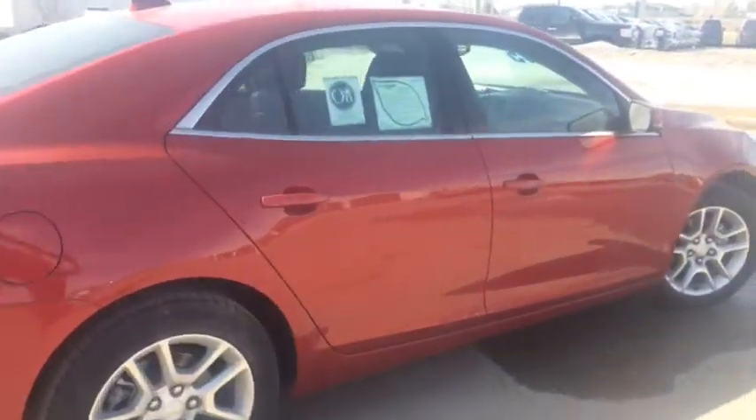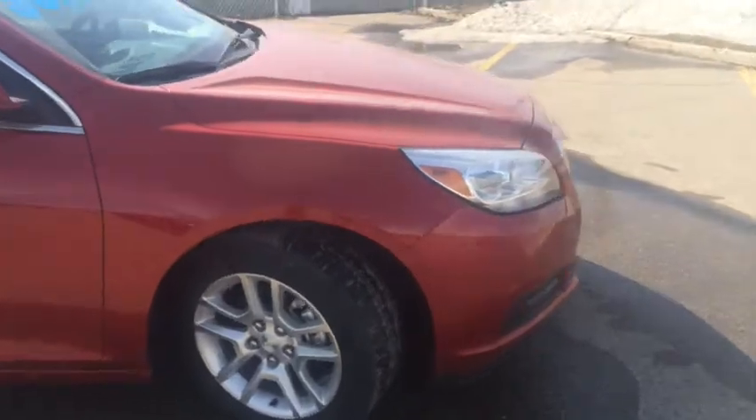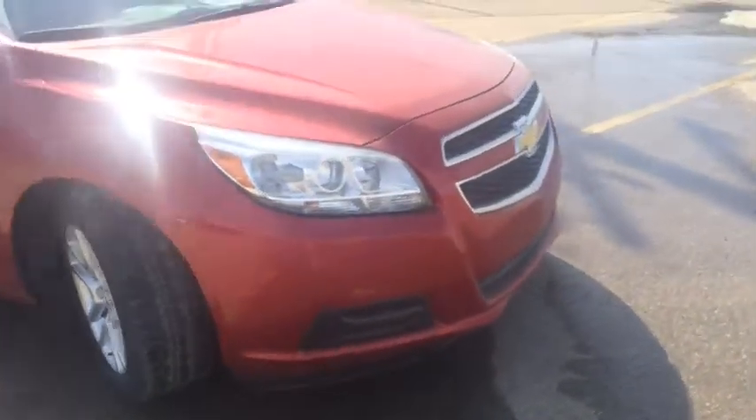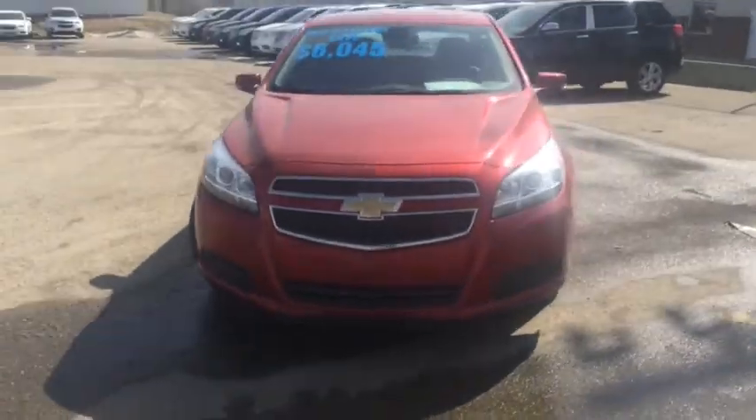The Malibu is a great sedan for a small family. It gives you lots of leg room and features a small 4-cylinder engine which gets great gas mileage. Come down to Davis Chevrolet today in Airdrie and take this for a test drive.